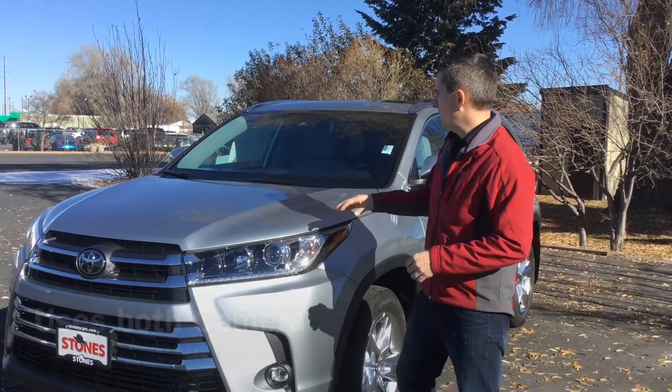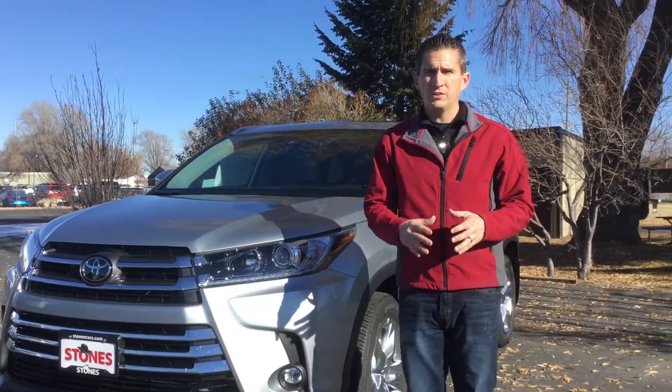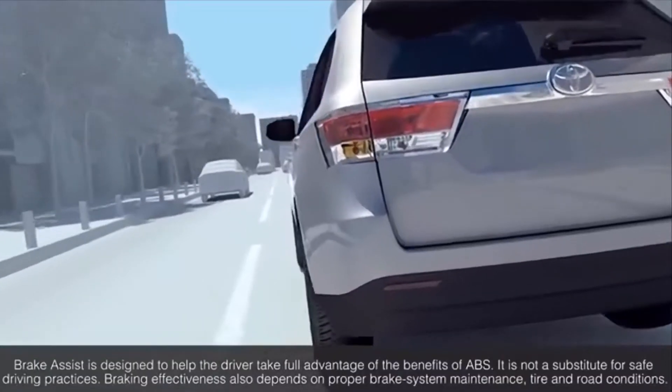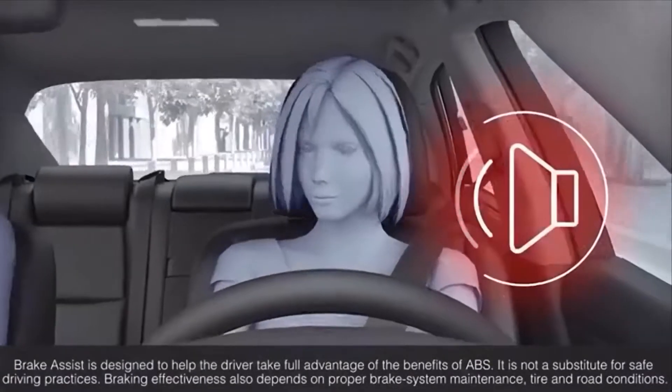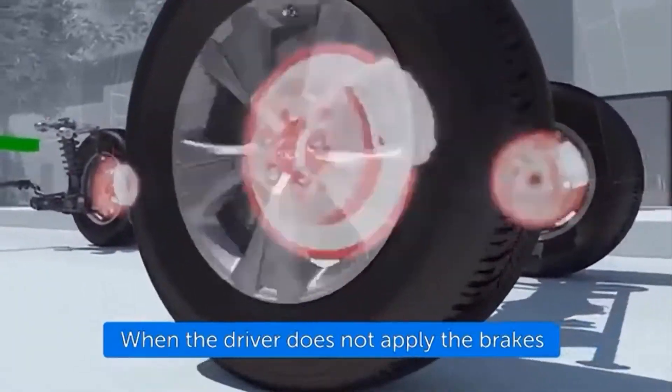It uses a combination of the camera behind the rear view mirror and the radar right behind the Toyota emblem to determine if there is any car, any object, or any person in front of the vehicle. If it can sense that there is something, first it will warn you. If you make no corrective action, then it will actually put the brakes on and stop the vehicle for you.